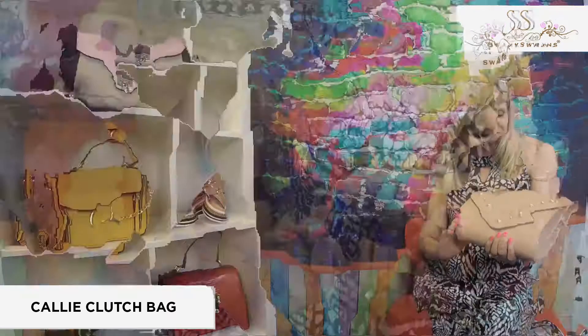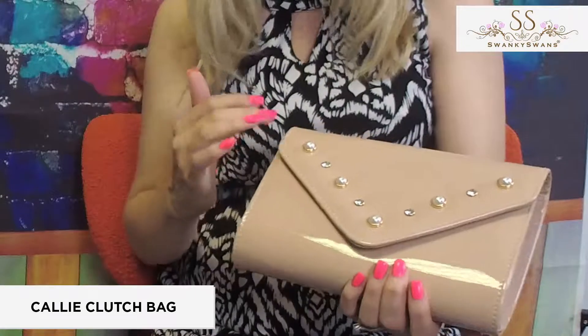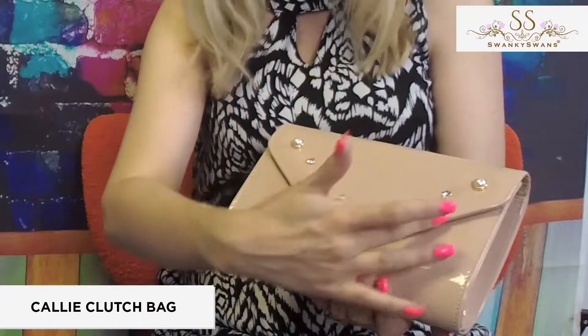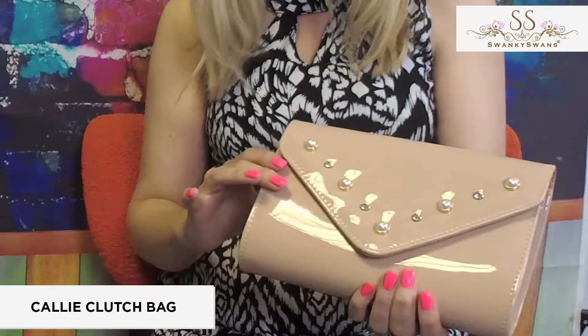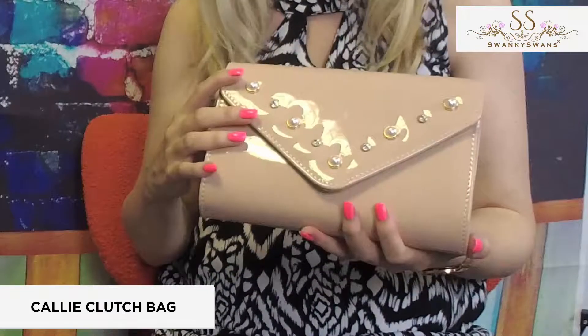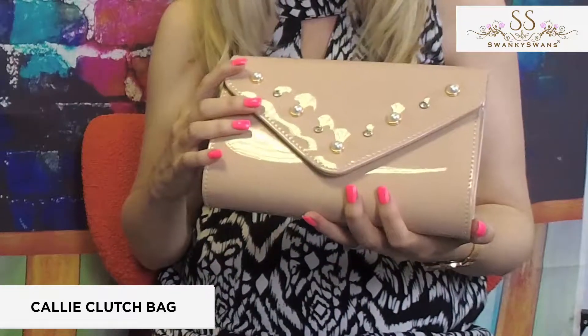It really is a stunning patent clutch bag, really nice if you like that shiny finish to your clutch bags. You've got a beautiful mix of pearls and diamantes on the front of the envelope design, making it feel very, very luxe. And this beige colourway is one of those neutrals that will work with any outfit, so it's a really versatile choice.